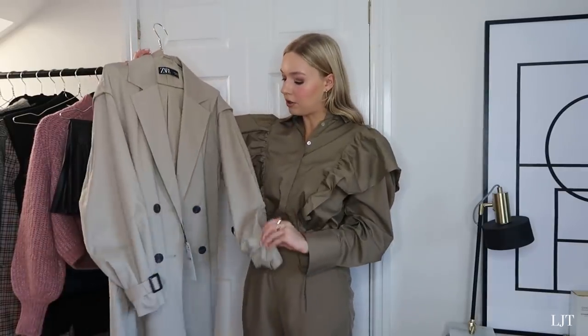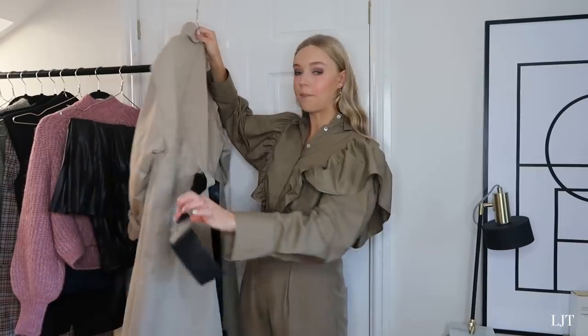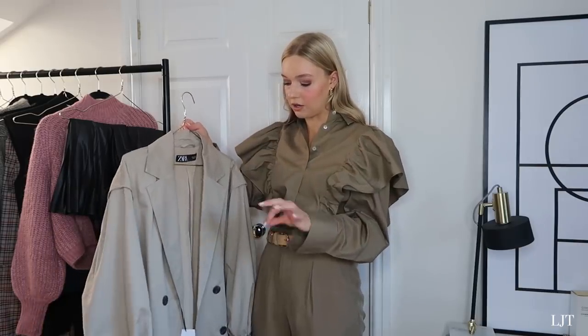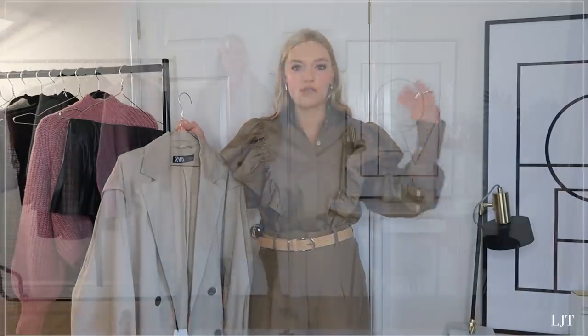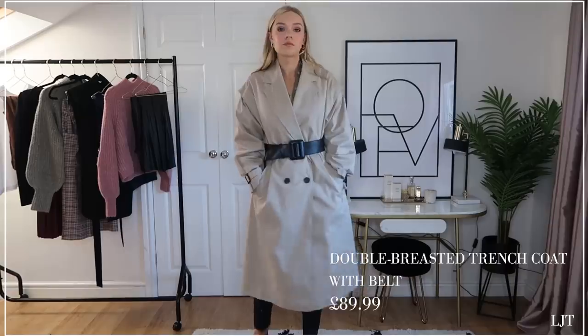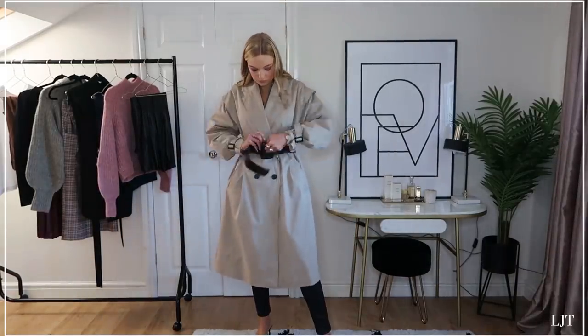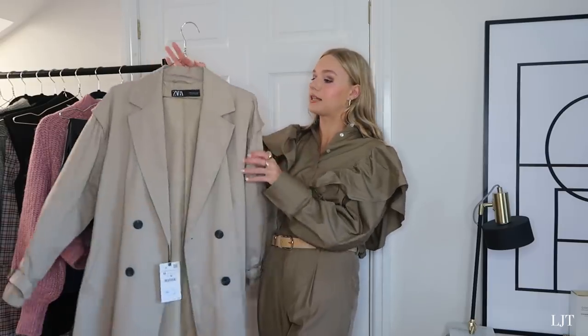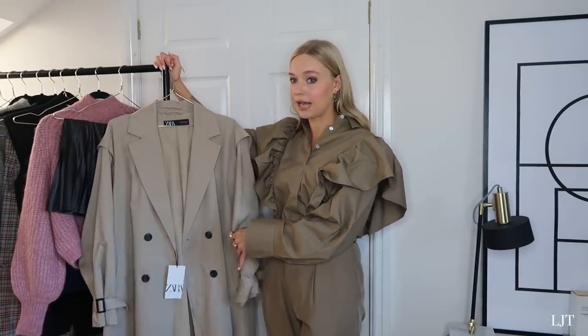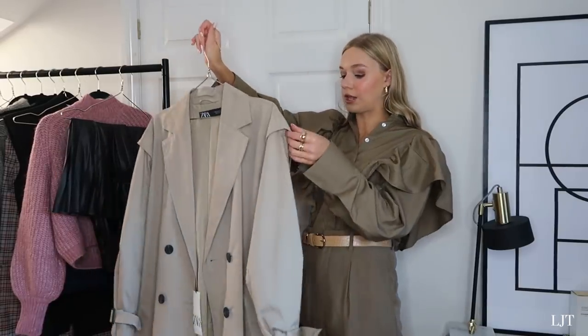Next I have this trench coat. I'm not 100% sure about it because of the belt - I love the belt on it, but I'm wondering how it looks without a belt and whether I'd feel a bit open without it, especially in bad weather, which is what trench coats are essentially for. But I love the shade - a lot of trench coats are very beigey and warm but this is a little bit cooler, which is better for my skin tone. I got it in a size medium because I think it's better to size up in a trench coat.